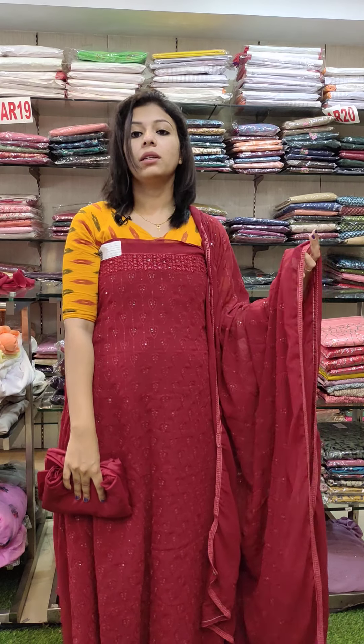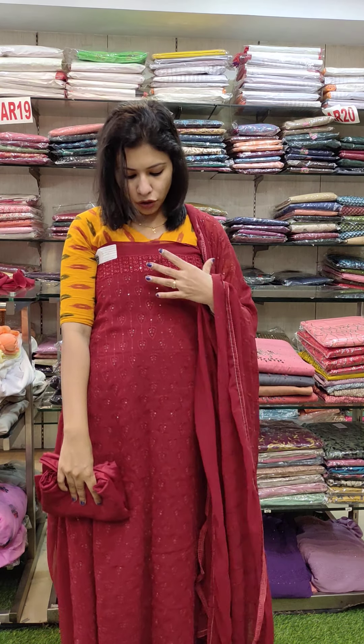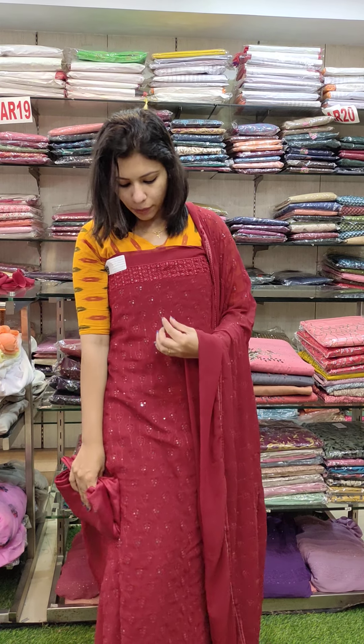This is the semi-part. This is the lower part with full embroidery. The balance area is full with embroidery.